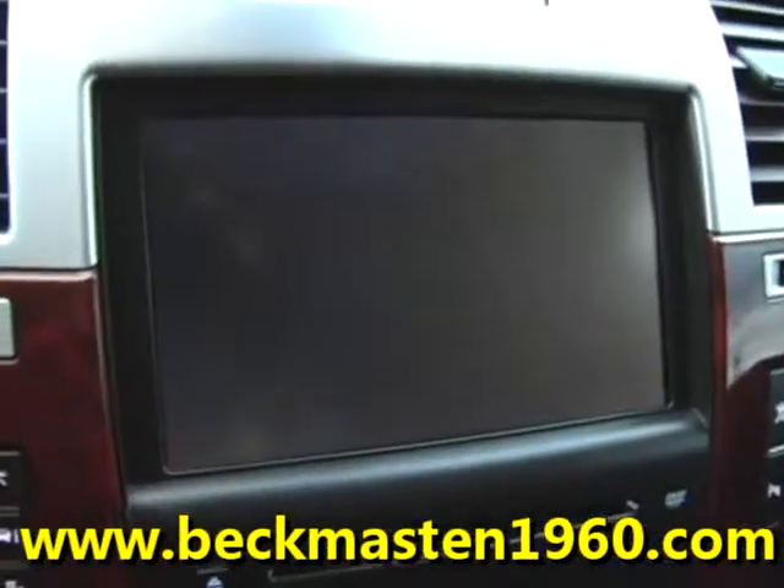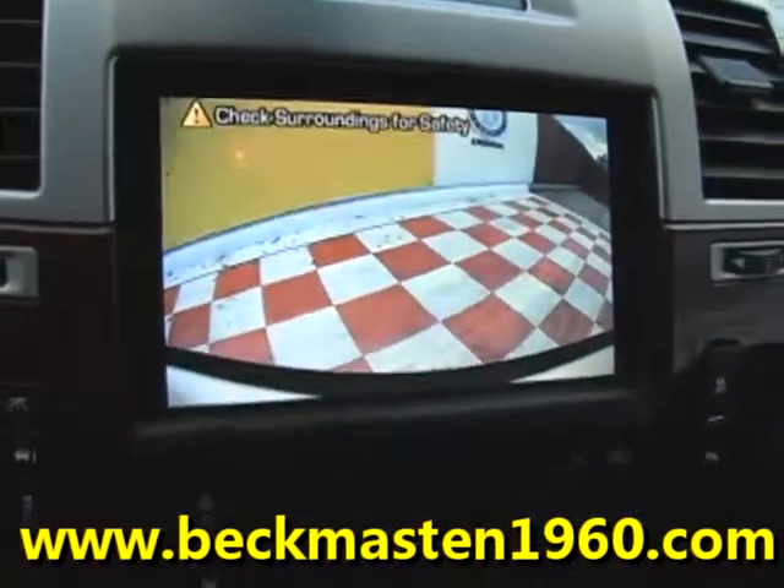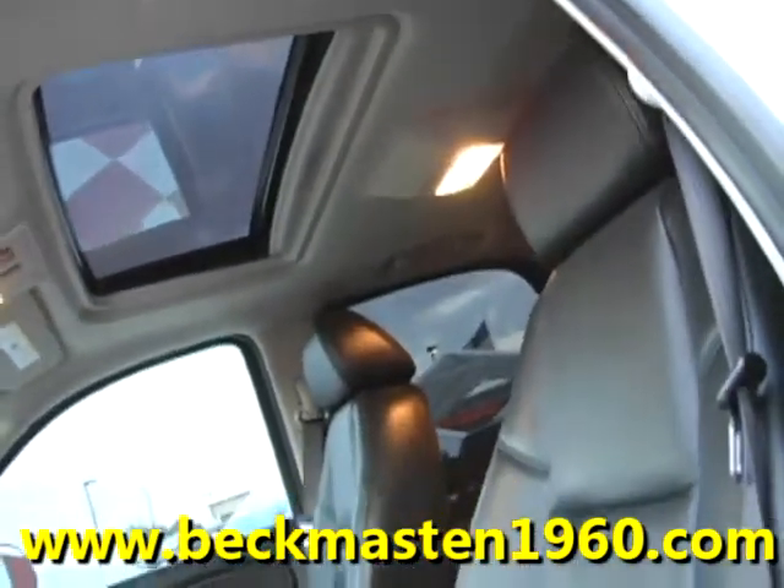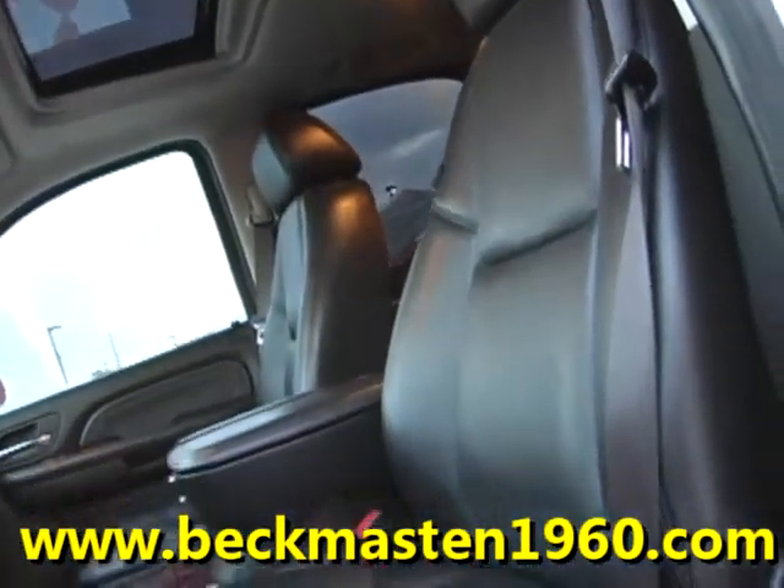It also features a CD player, a navigation system with backup camera and reverse sensors, dual AC controls, a sunroof, and a beautiful onyx leather interior that is in extremely clean condition.